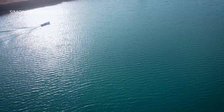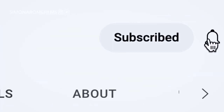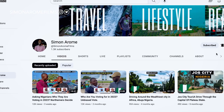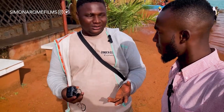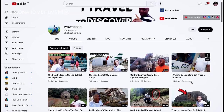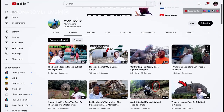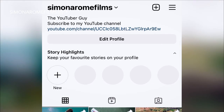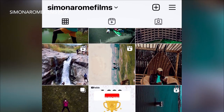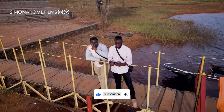If you enjoyed this video, please subscribe to my channel and like the video. You can also check out my friend Waunenche's YouTube channel — he creates videos just like me. Follow my Instagram for behind-the-scenes content, and feel free to reach out if you have any questions. I will see you in my next video — peace out!